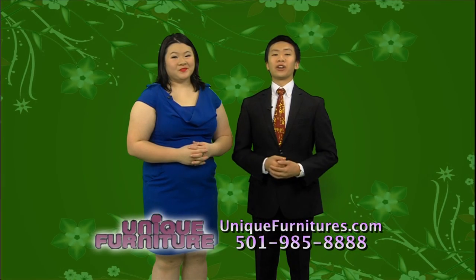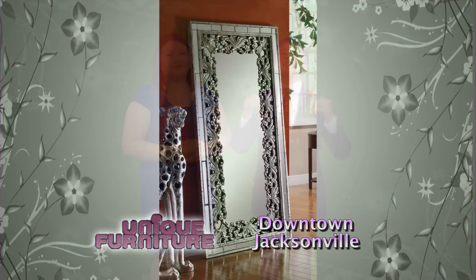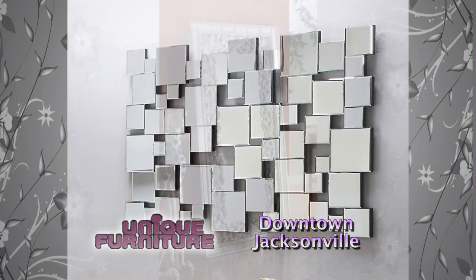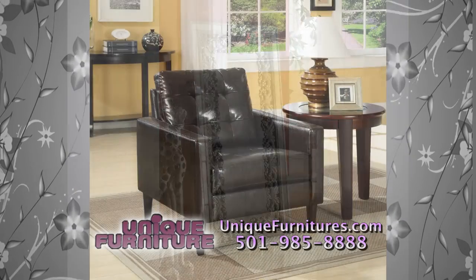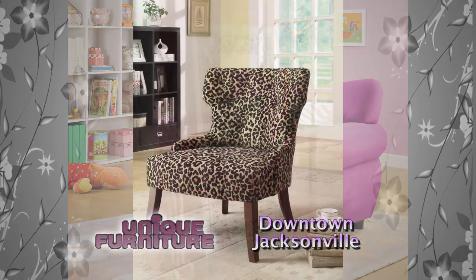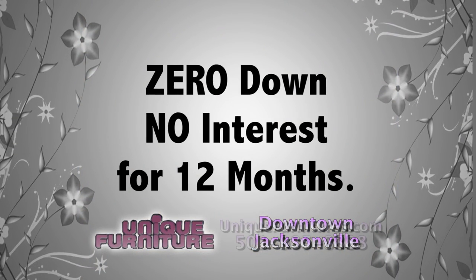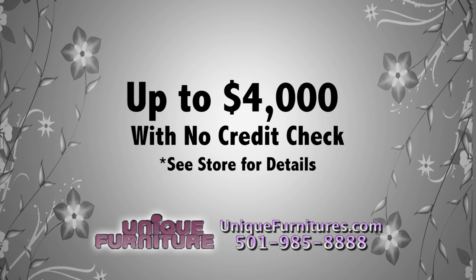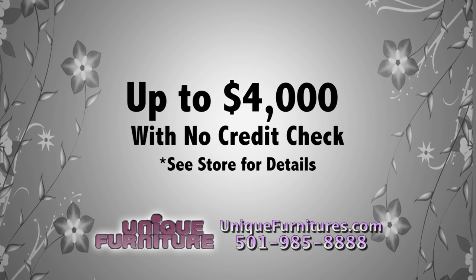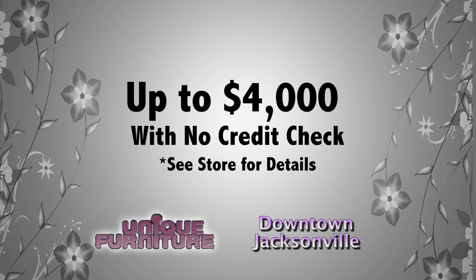When it comes to decorating your living room, the place to shop is Unique Furniture. We have 48,000 square feet of beautiful home furnishings, mostly made right here in the USA. With shipments arriving every week, come in and shop often — you are sure to find something you love. We offer financing with zero down, no interest for 12 months. No credit, no problem — up to $4,000 approved with no credit check. Buy it today and get it delivered today, only at Unique Furniture in downtown Jacksonville.